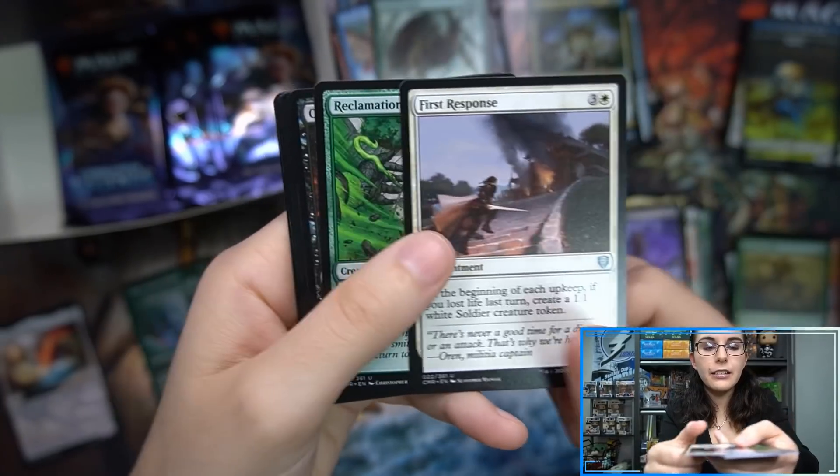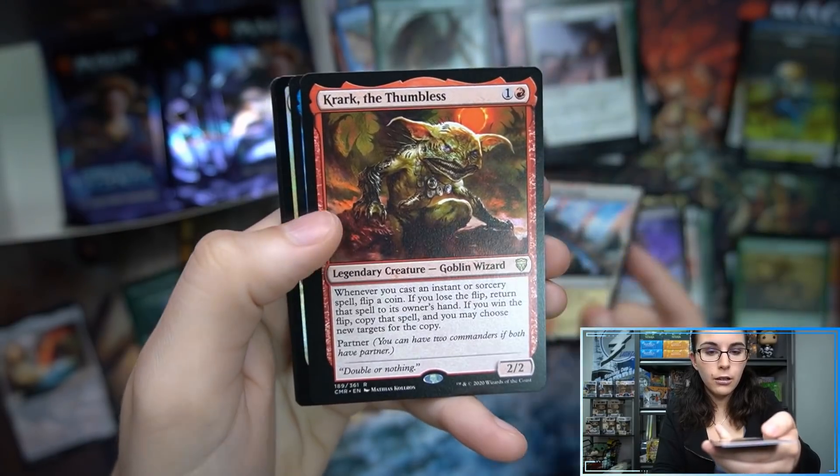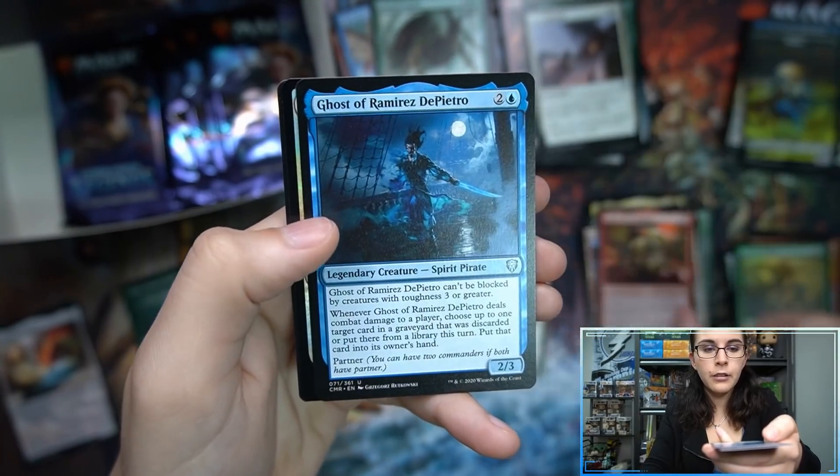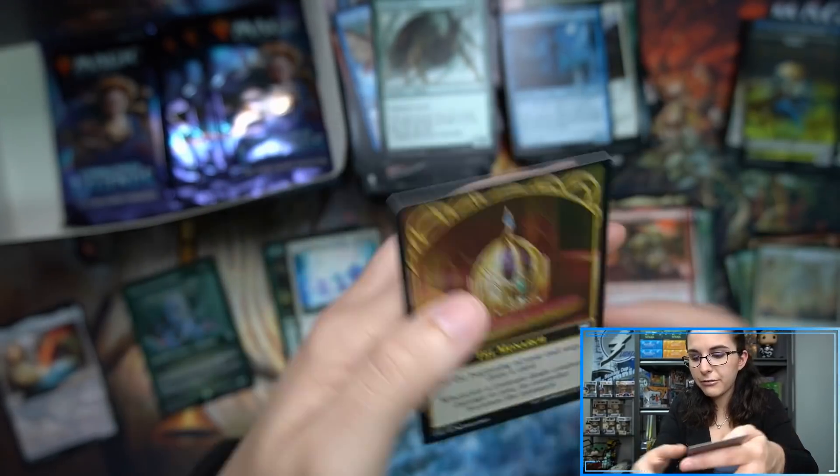What do we have here in this pack? We have Spectator Seating. Crark, the Thumbless — poor Crark has no thumb. Ghost of Ramirez DePietro. And Make a Stand uncommon foil.